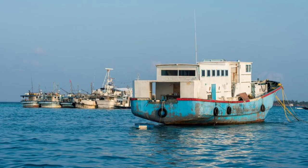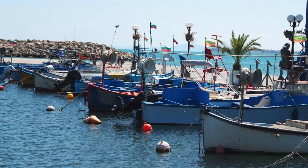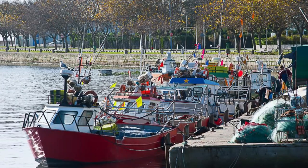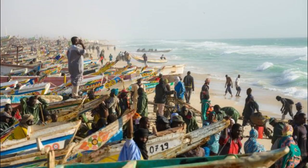Experience the vibrant atmosphere of Port de Peche, Nuadibu's bustling fishing port, where local fishermen bring in their daily catch from the Atlantic Ocean. Watch as colorful wooden boats unload their cargo of fish, squid, and crustaceans, which are sorted, cleaned, and prepared for sale by local traders and vendors. Explore the lively fish market and sample fresh seafood dishes prepared with traditional Mauritanian spices and flavors. Interact with fishermen and their families as you learn about their fishing techniques, customs, and way of life.